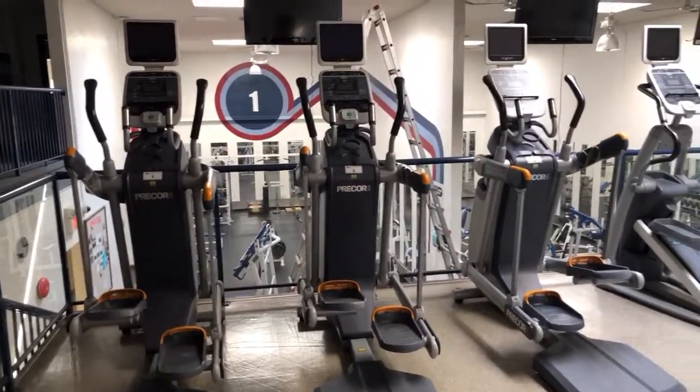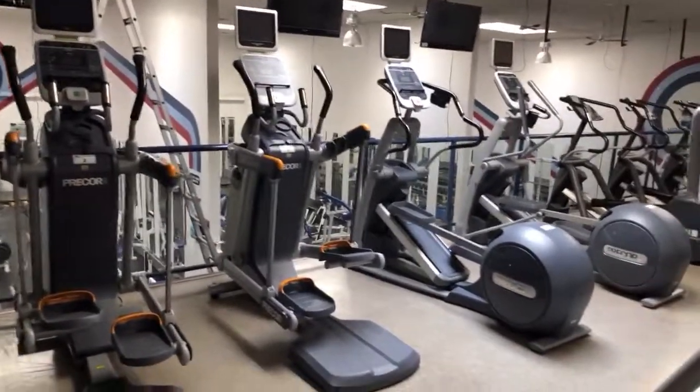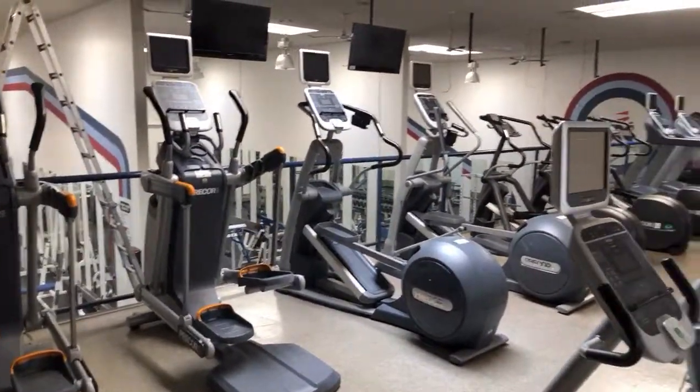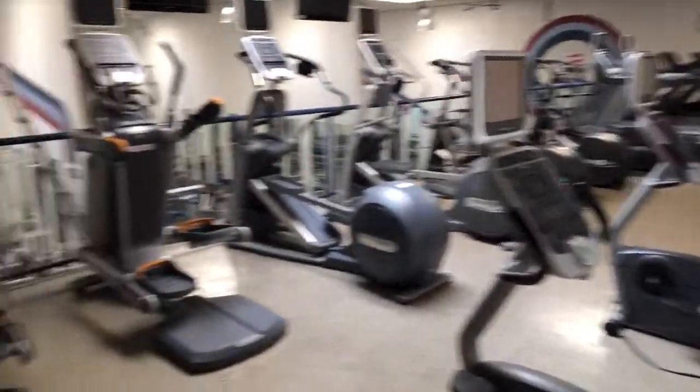September 12th, AVO Auctions is auctioning off the entire assets of Valley Racket Club and Abbotser. This is a huge fitness facility. They've got all top names of equipment here to be auctioned off.